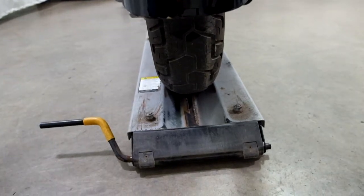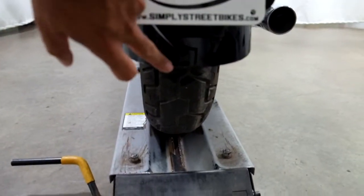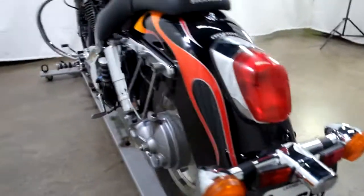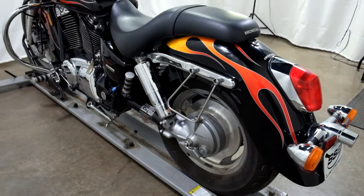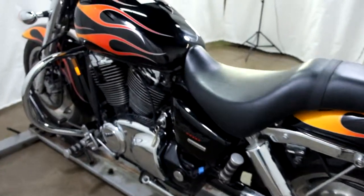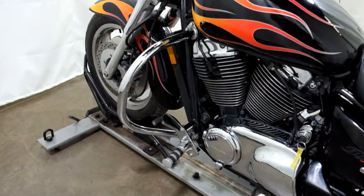Rear tire as well appears to be in good shape — looks like that's got some miles left on it. I do see a chip in the rear fender here, but really that's all I've found on it. And again our saddle bag supports, and our highway bars with the factory forward controls.